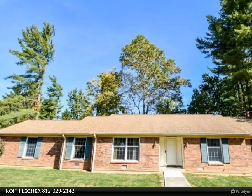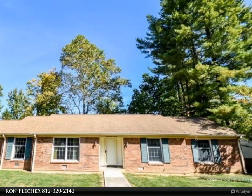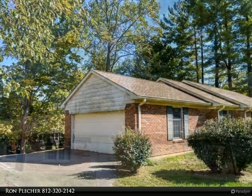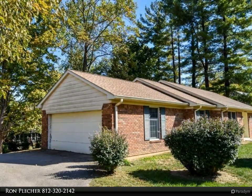This RE/MAX Realty Professionals property video is presented by Ron Pletcher. This spacious nearly 2,000 square foot ranch in popular Blue Ridge Estates has great bones and is priced for the next owners to add the needed updates to make it their own.